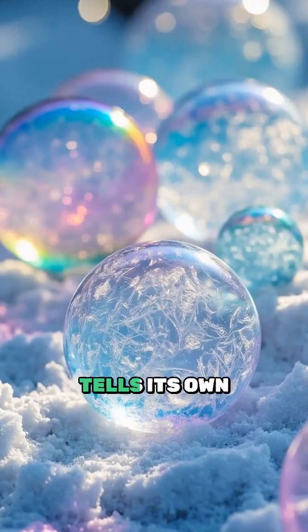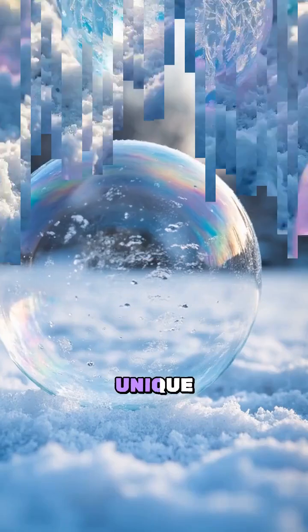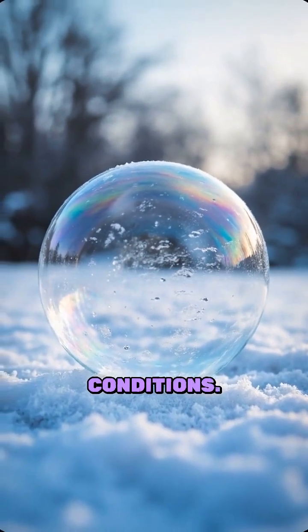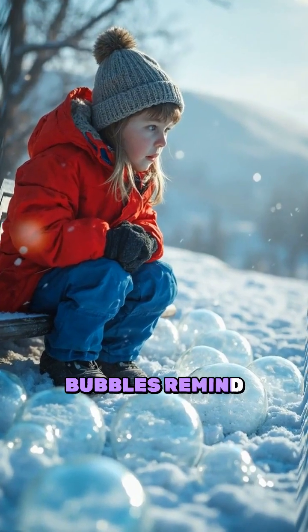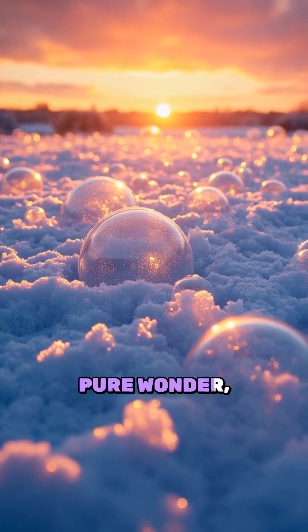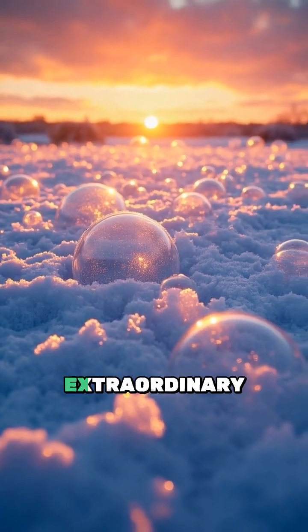Each bubble tells its own story, creating unique patterns influenced by temperature, humidity and wind conditions. These frozen bubbles remind us that even in the depths of winter, nature creates moments of pure wonder, turning simple physics into extraordinary art.